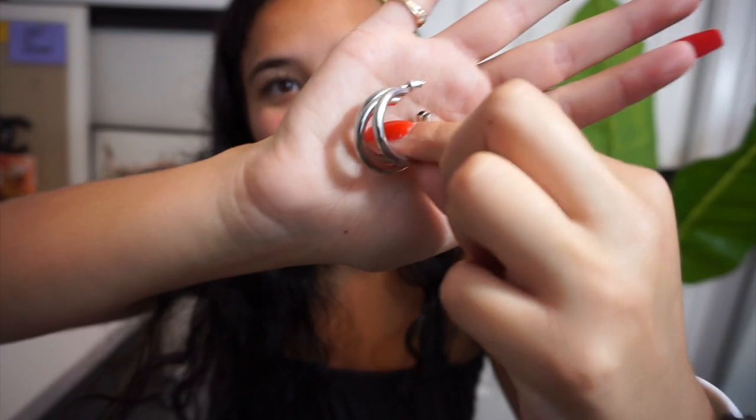Then the littlest ones literally cannot fit on your ear — do you see that? Impossible. So the biggest ones are the ones I'm left with, and these are really cool though — it's a triple hoop, and they're heavy. They feel really good quality.